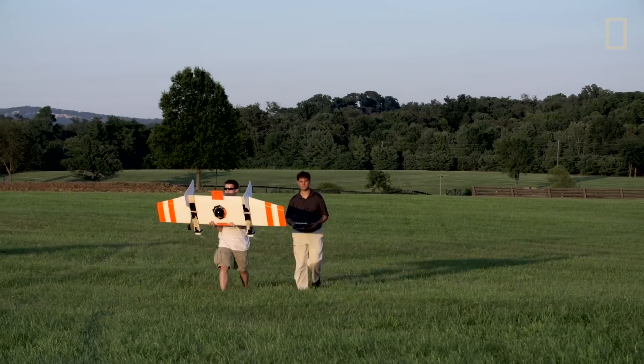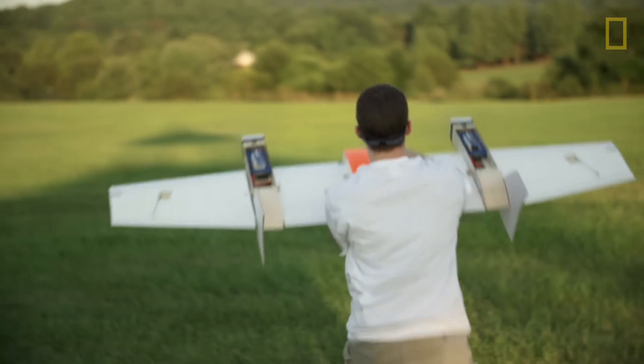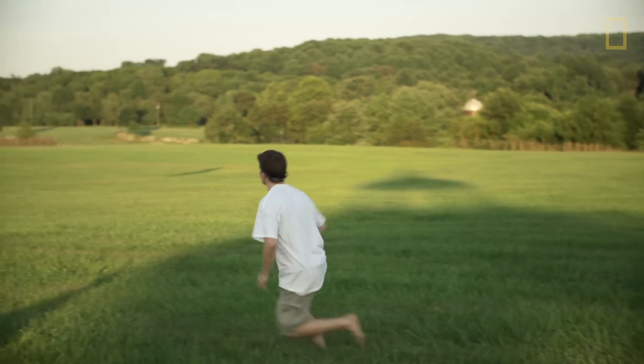The idea behind using a drone for counter-poaching is to get out there and try to detect the poachers before they get to the animals. With a UAV you can actually cover a half a day's worth of walking within a matter of minutes.